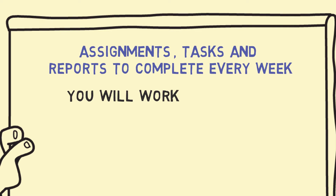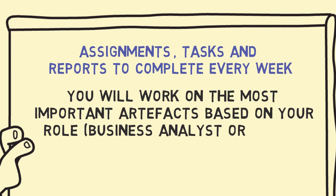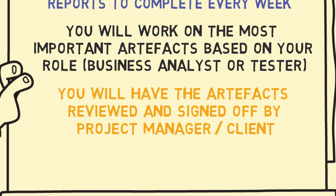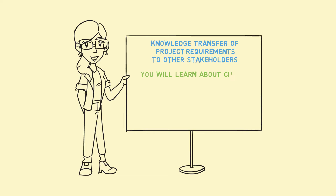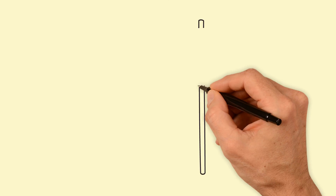You will work on the most important artifacts based on your role — business analyst or tester. Artifacts will be reviewed and signed off by the project manager or client. You will learn multiple ways of gathering requirements, provide knowledge transfer of project requirements to other stakeholders, learn about change management processes and handling scope creep, and learn to use various types of project management tools.